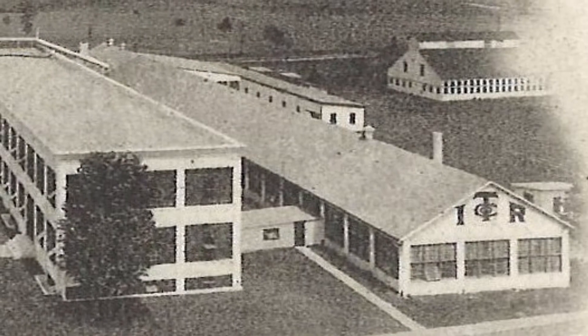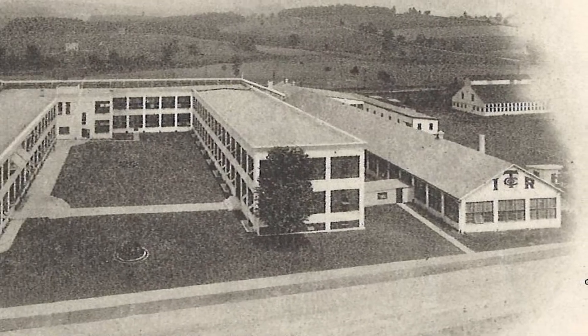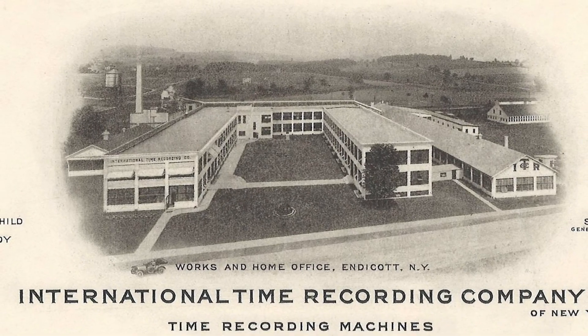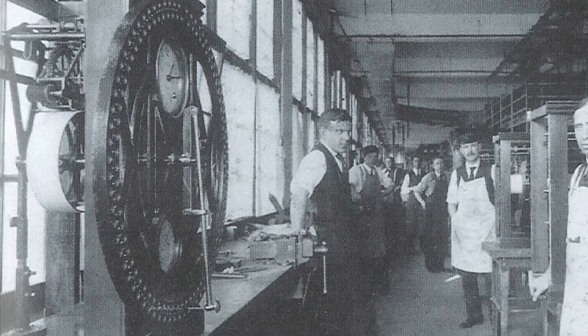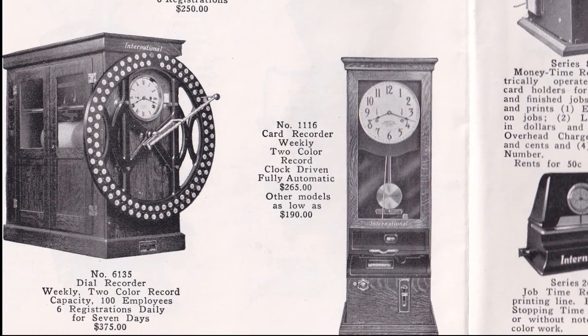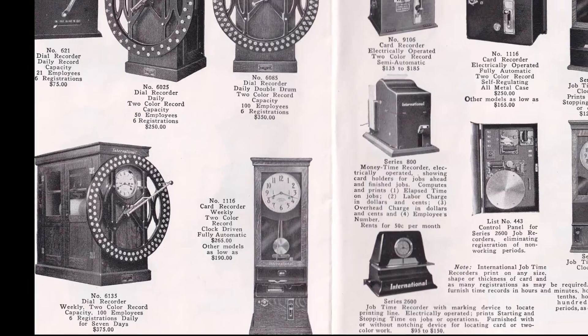International Time Recording began as Bundy Manufacturing in Binghamton, New York, and moved to Endicott, New York in 1900 and renamed itself International Time Recording Company. They were the first company to produce time recording equipment around the world needed to provide the controls for the emerging industrial age.